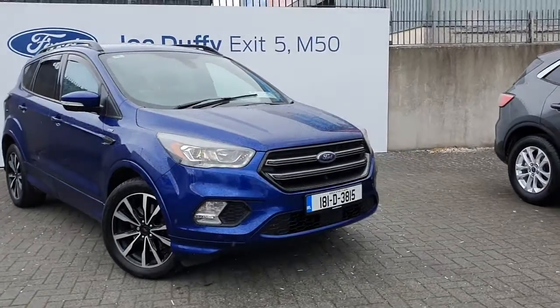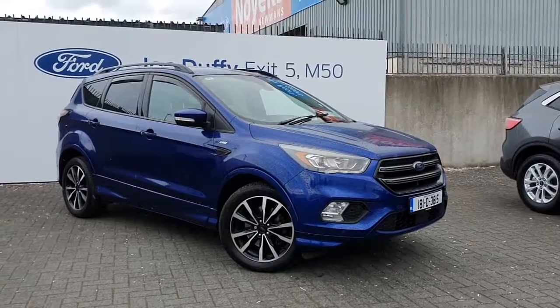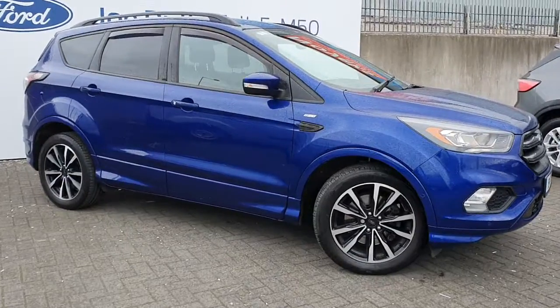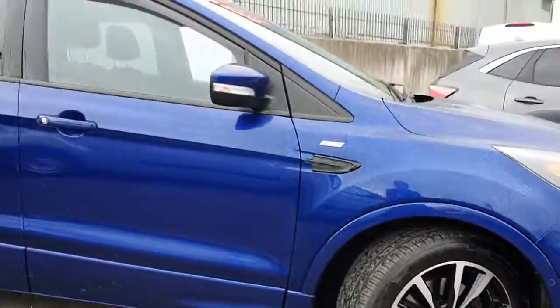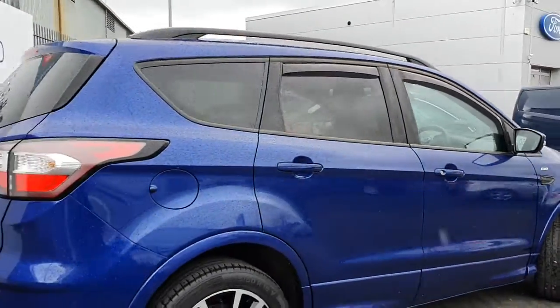Welcome to Joe Duffy Ford. My name is Chloe and today I'm going to show you this 181 Ford Cougar ST Line in this stunning blue. We have front and rear parking sensors, actually all the way around, as well as 18-inch alloy wheels. This is a really gorgeous car — you've got your rear privacy glass.